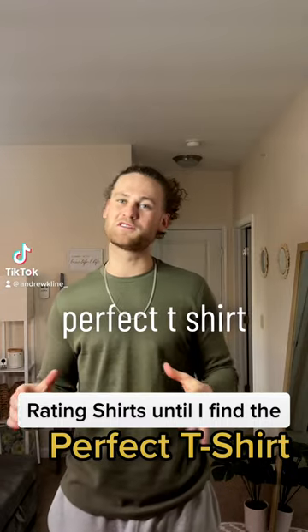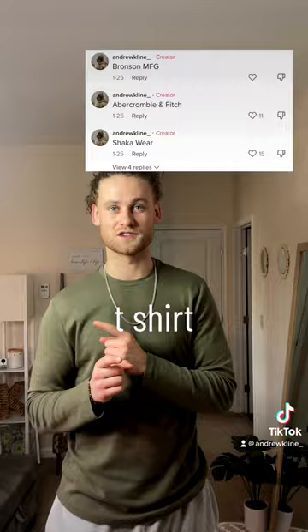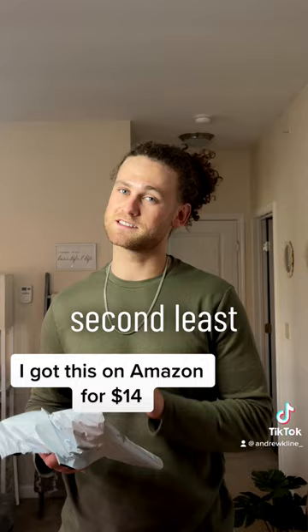We are on the search for the perfect t-shirt, and last time I asked you guys, you wanted me to try out the Shocker Wear t-shirt. I was told to try out the heavyweight garment dyed t-shirt. Very excited because this is also the second least expensive t-shirt that I've tried.